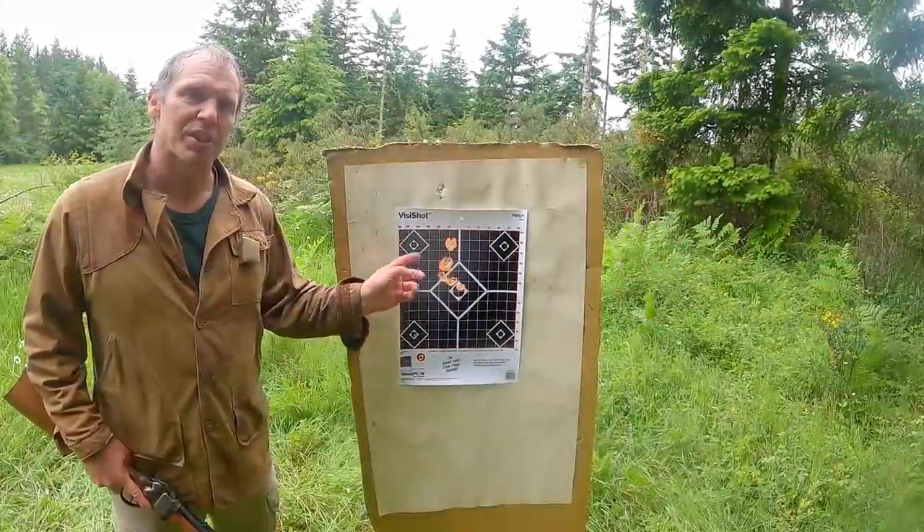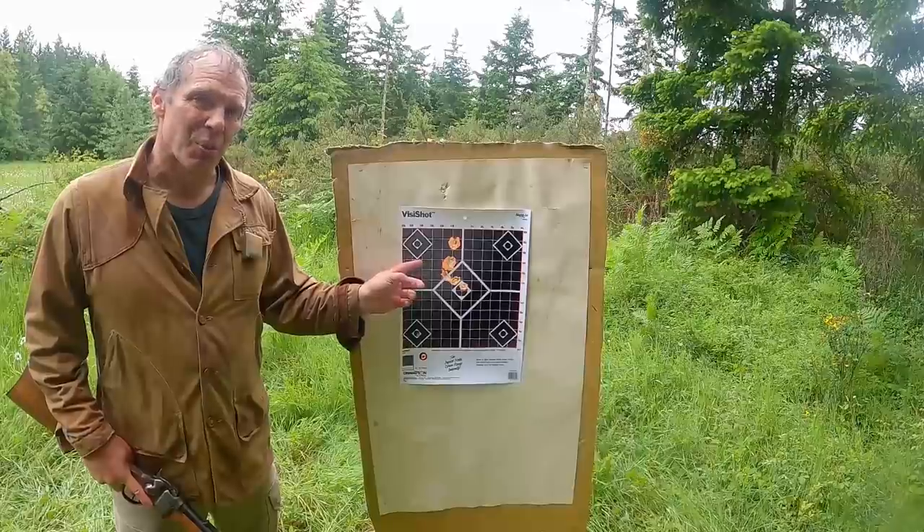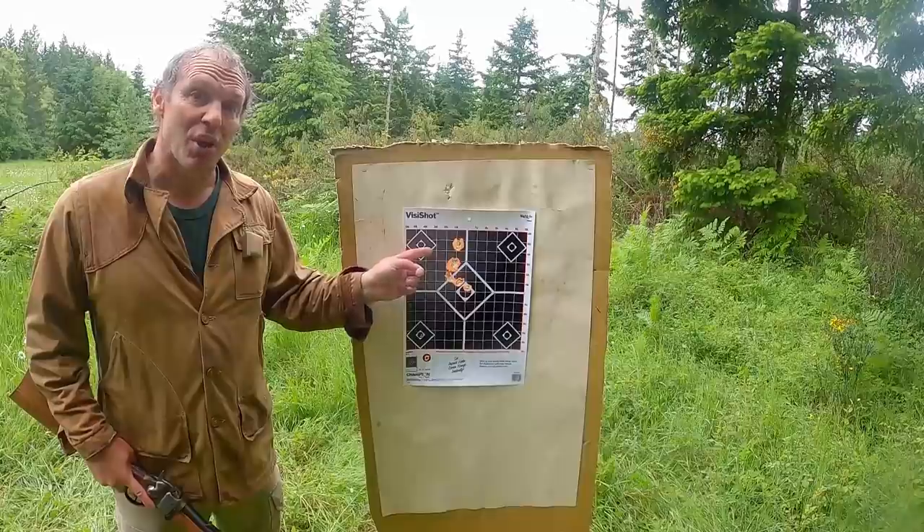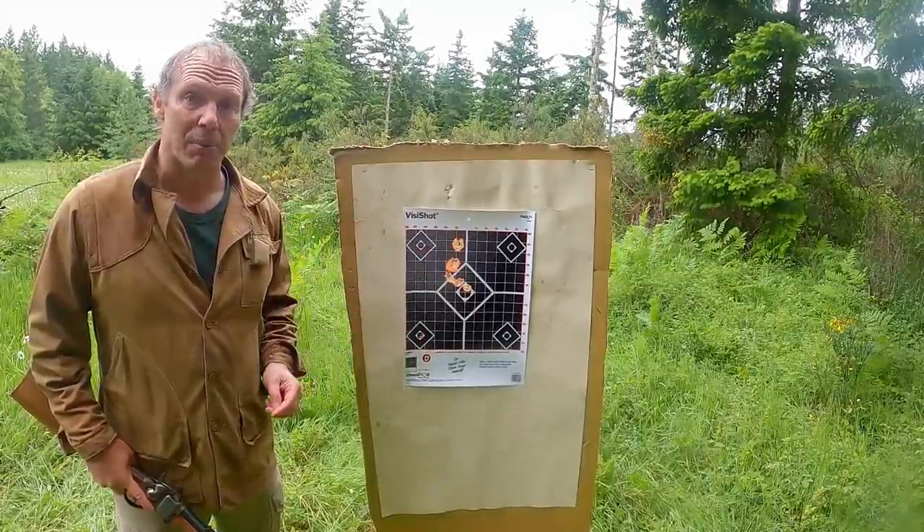Let's take a look at the target. I fired six shots, and we have a fairly good group — not much deflection. However, one most certainly was deflected, and some of these are definitely showing signs of tumbling.